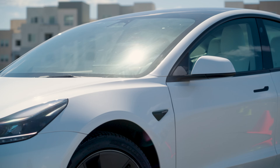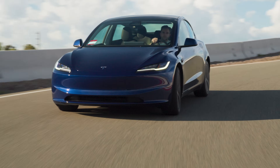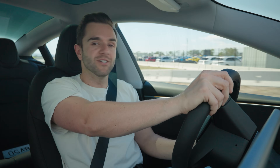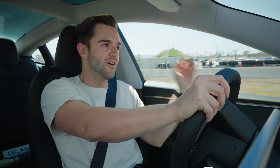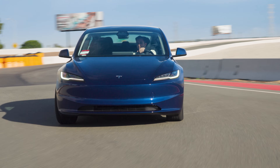Edmunds has owned three Model 3s, and this is our third one. It is by far the best handling, most comfortable Model 3 yet. Even though the suspension is much more comfortable in daily driving, the car doesn't handle any worse. We've been driving the old car and the new car back to back, and there's not really a big difference between the two — which is a good thing. This hasn't lost its handling edge.